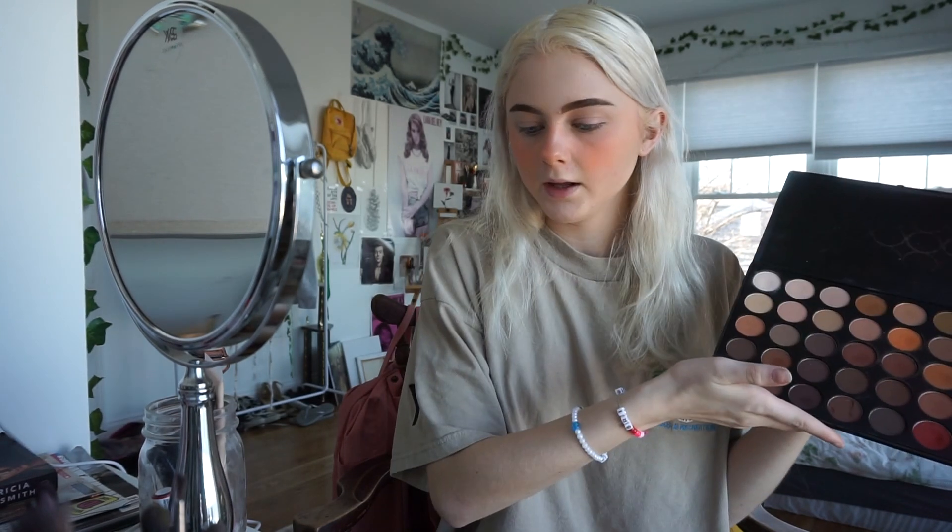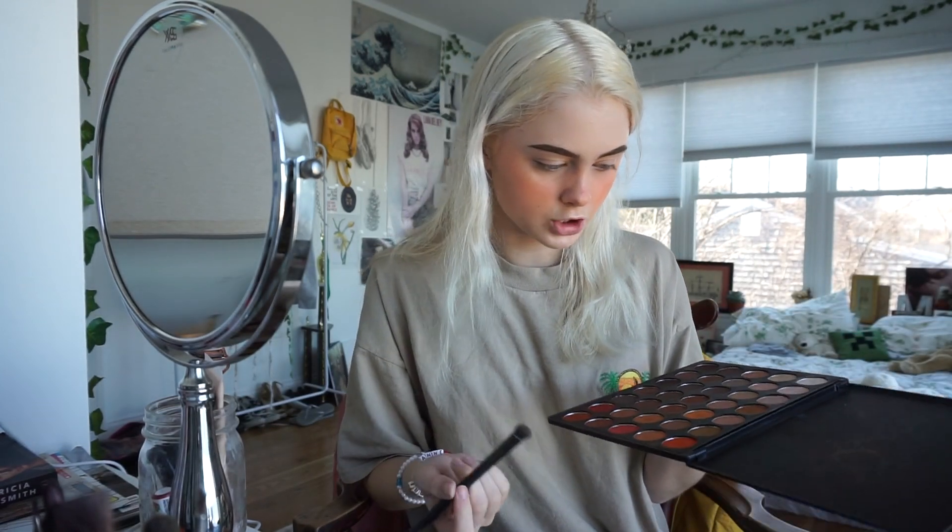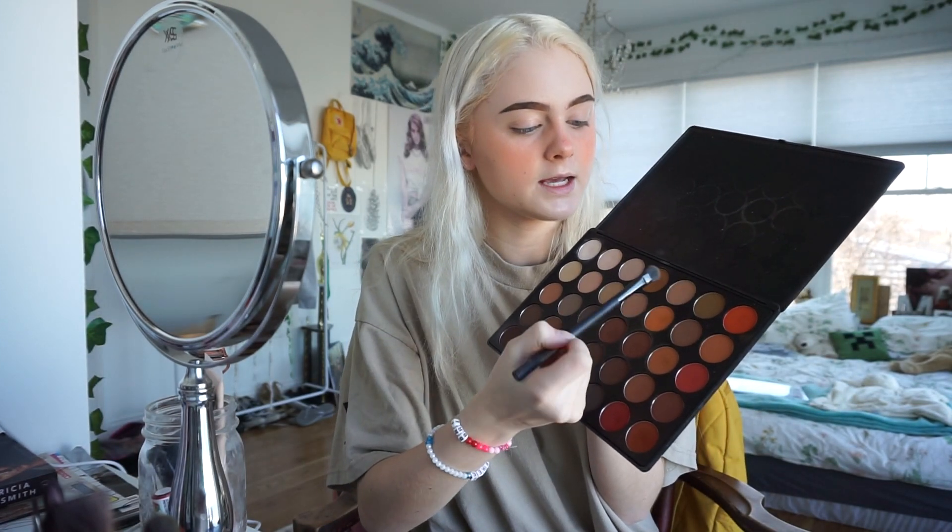The look we're going for today is like sunburned chic. This is really, really orange and it kind of looks like I got a sunburn, but like that's cute. So I'm going to use the oranges in this palette — this is the Morphe 350 maybe. I'm going to use a flat brush and start with just a plain color for a base.